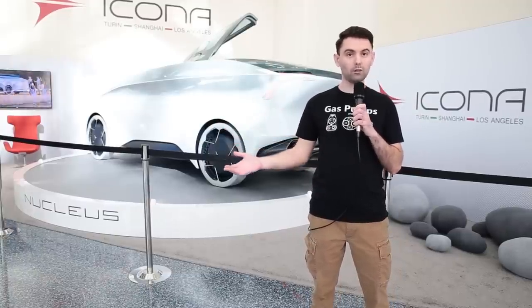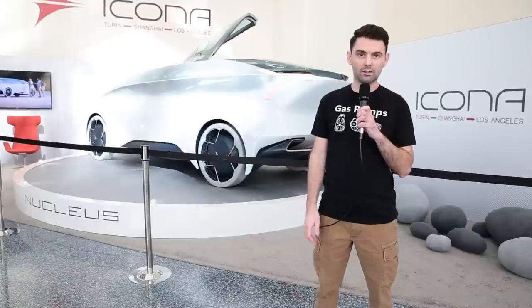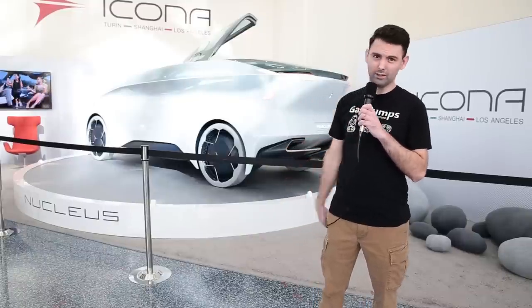Hey everyone, something a little different for you this week. I'm at the Los Angeles Auto Show, where hypothetically we'll get to take a look at a bunch of neat EVs and whatever the hell this thing is. Let's go!